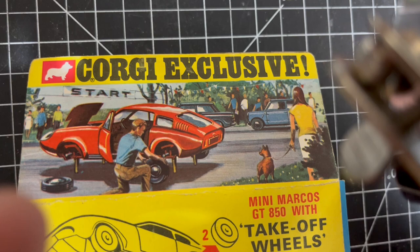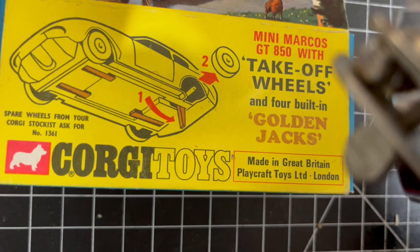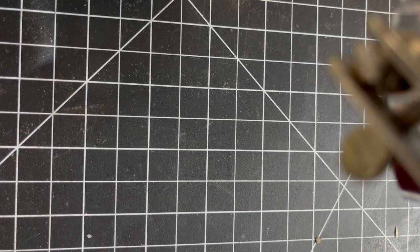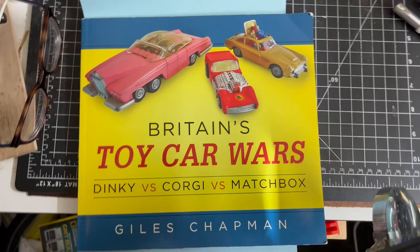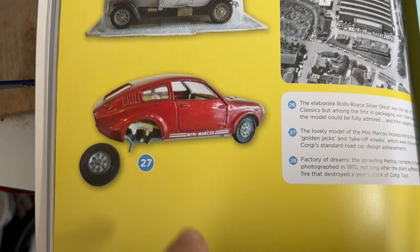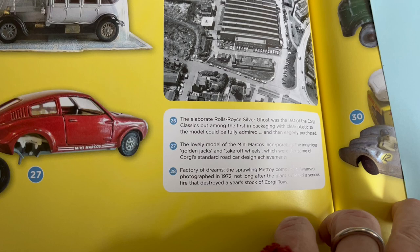Mini Marcos GT 850 with takeoff wheels and four built-in Golden Jacks, and you can get spare wheels too. I did a little research on the model using a wonderful book I recommend to collectors: 'Britain's Toy Car Wars: Dinky versus Corgi versus Matchbox' by Giles Chapman. He mentions that the lovely model of the Mini Marcos incorporated the ingenious Golden Jacks takeoff wheels, which were the acme of Corgi's standard road car design achievement.